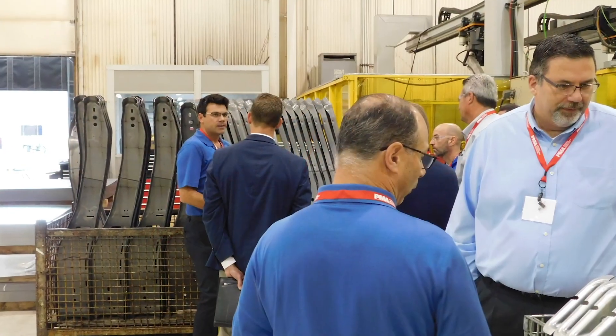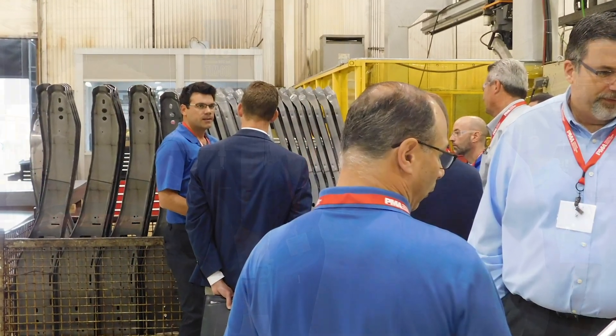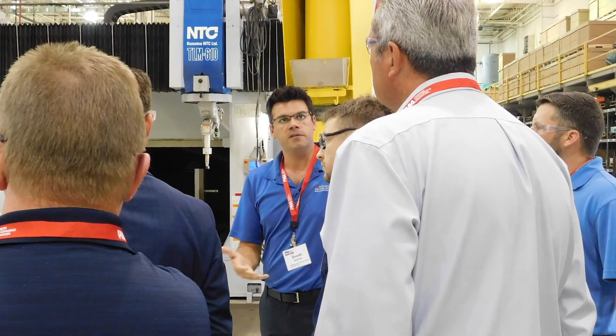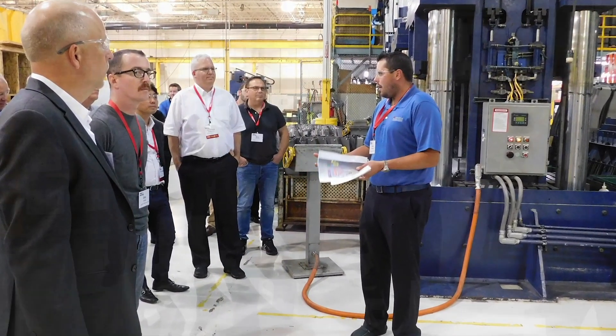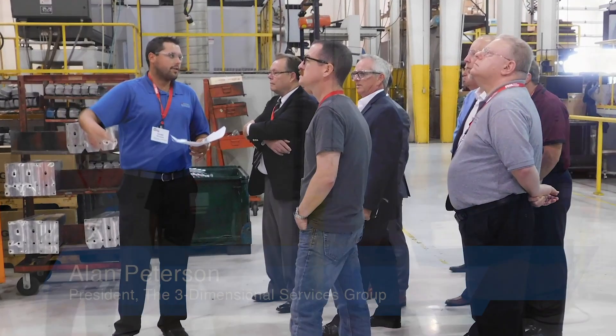I'm very happy to welcome you to our inaugural hot stamping experience and tech tour. Not only will you get to learn from our great lineup of speakers, but you'll also have the opportunity to network and learn from industry-leading suppliers of equipment and technology, and you'll get to see a hot stamping cell in action, making parts courtesy of our hosts at Urgent Design and Manufacturing. My name is Alan Peterson, I'm the president here of the Three-Dimensional Services Group.